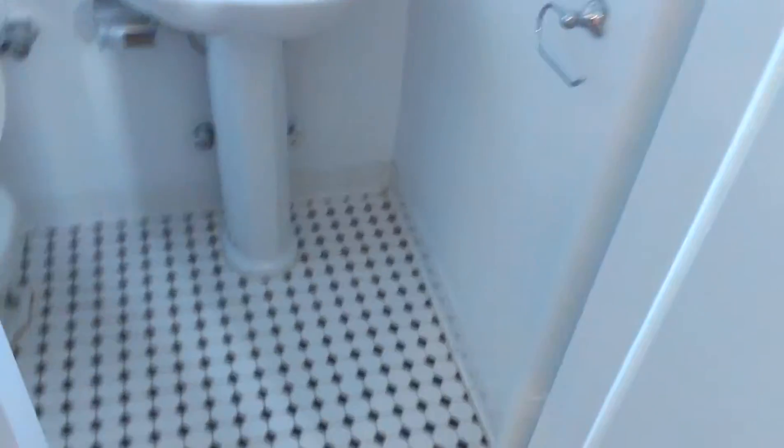And last but not least, we have the second bathroom, which is awesome. Very bright. Stand-up shower. Not bad. Nice.